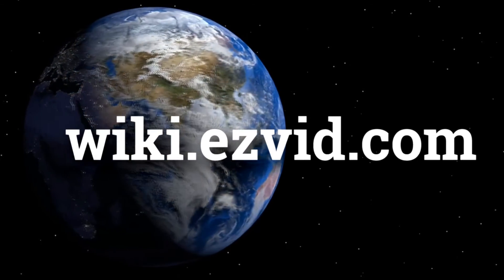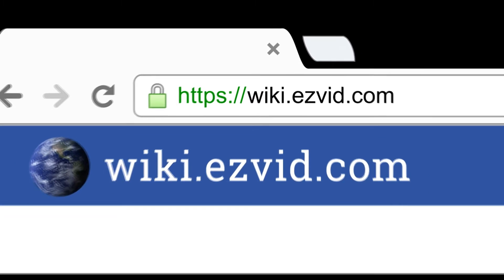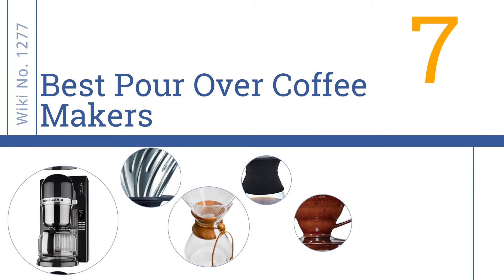wiki.easyvid.com. Search EasyVid Wiki before you decide. EasyVid presents the 7 best pour-over coffee makers. Let's get started with the list.